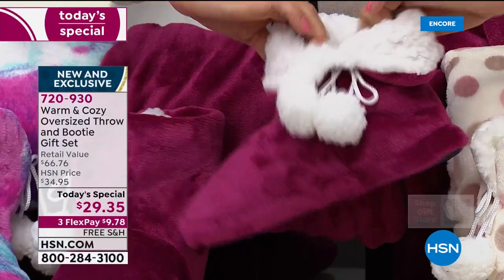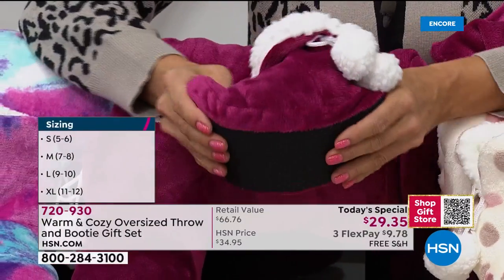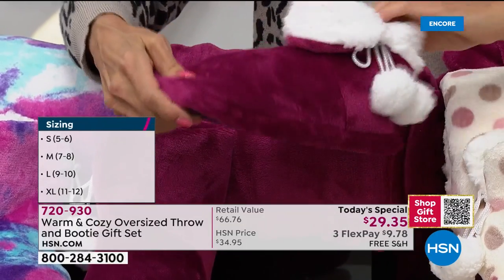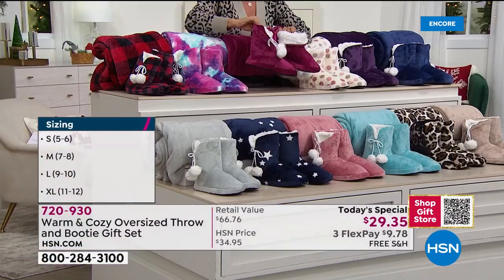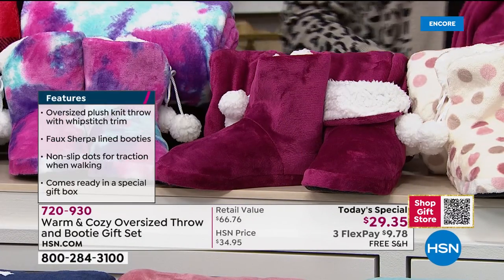On the inside of these booties, that's all faux sherpa lined — so soft, warm, and fuzzy. It feels like about a full inch of memory foam, super comfy and squishy. You're really going to feel the comfort in your feet. You can fold them down or keep them up. It's got an eight-inch shaft — brand new design on the booties this year.